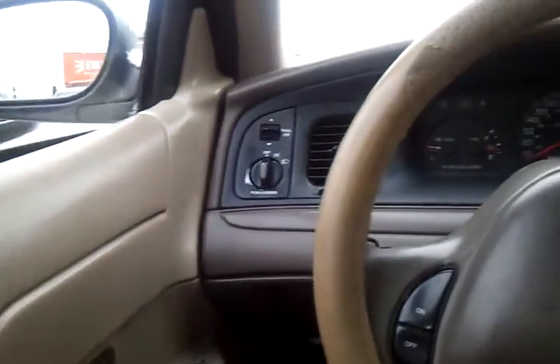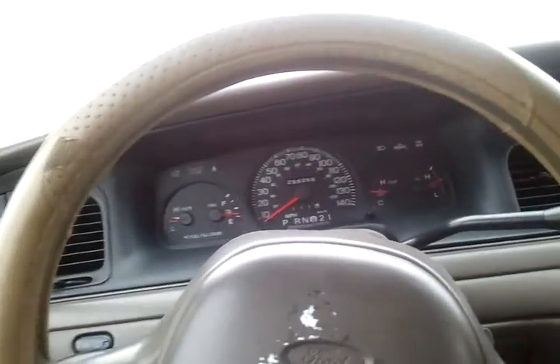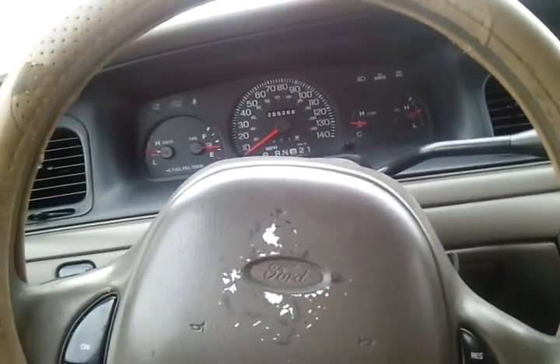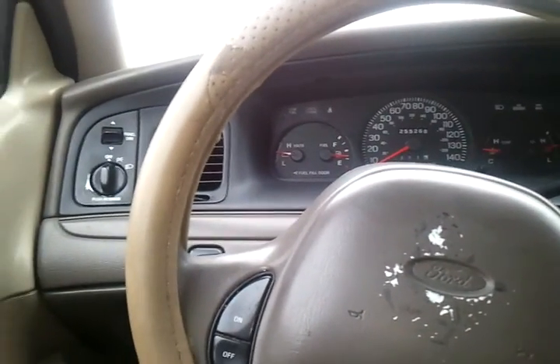Hello everybody, this is my video of my 2004 Crown Victoria Police Interceptor. We're gonna jump on a highway so I can show you how my car runs — real nice, real strong.